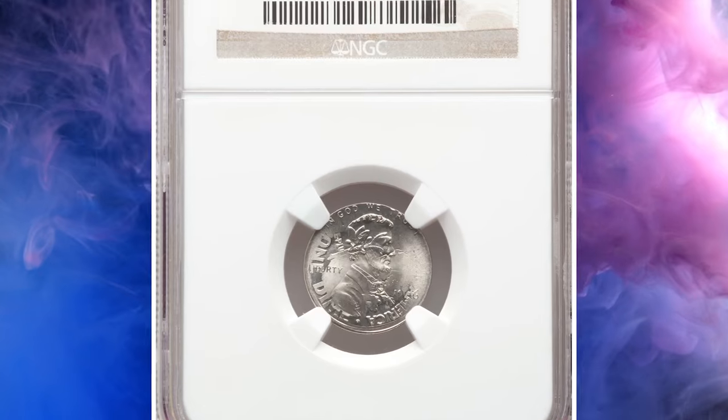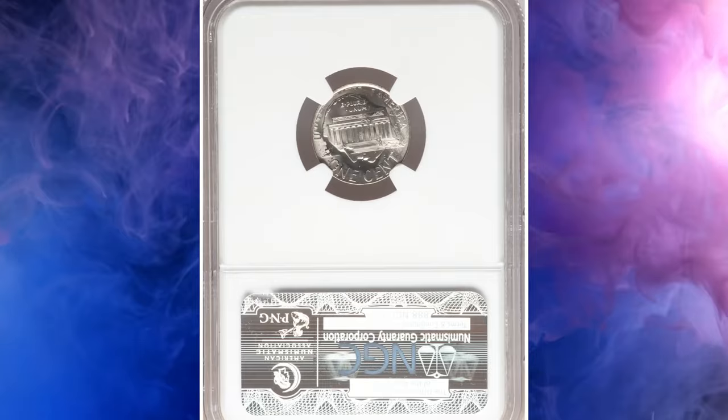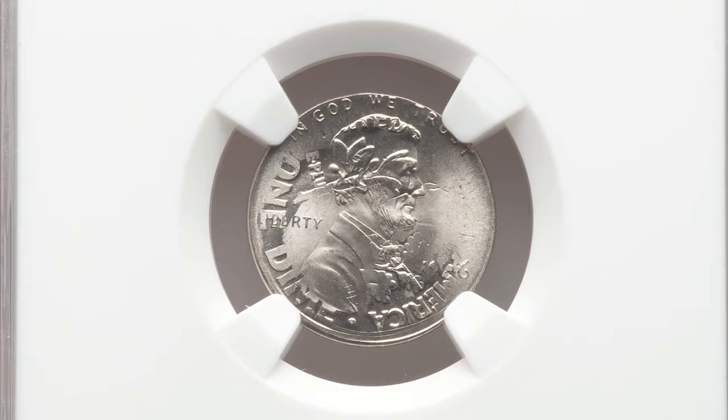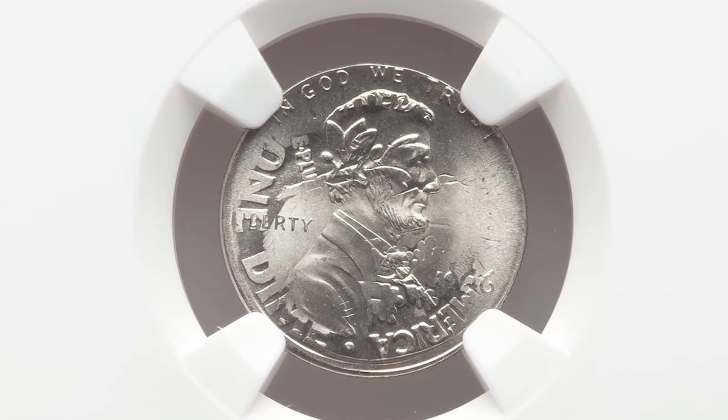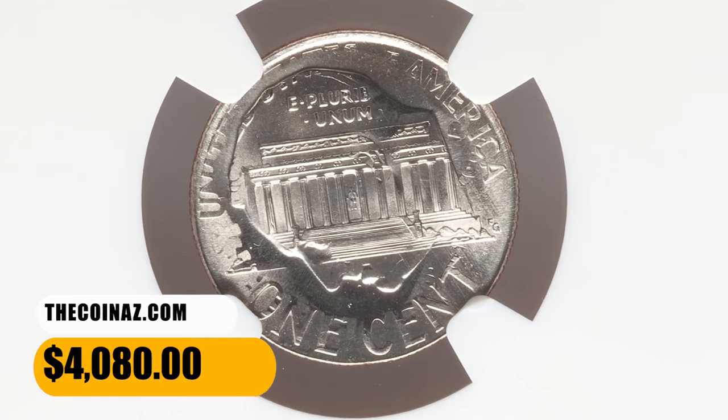Number 13. This is a 1996 Lincoln cent struck on a 1996-P Roosevelt dime planchet, graded in Mint State 67 by NGC. The obverse die struck the reverse of the dime, and the reverse die vice versa. This double-denomination coin ended up selling for $4,080.